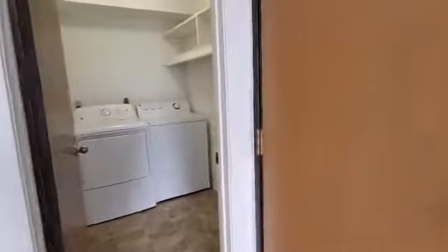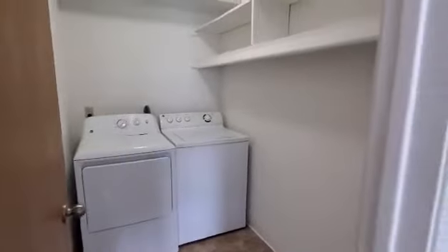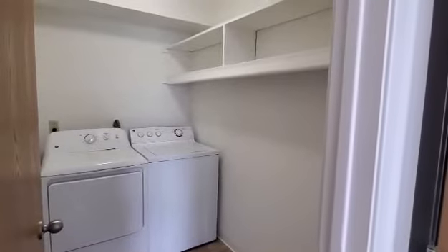Behind the entry door is going to be the laundry room. The laundry room does have a side-by-side washer and dryer, and it also does have a built-in shelf and a hanging rack.